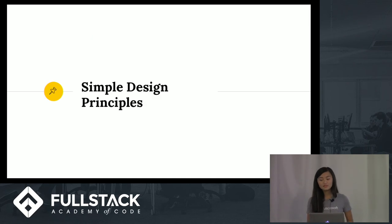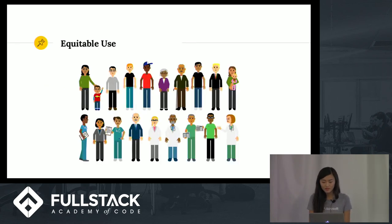Some people say you either have design intuition or you don't — I say that's false. Like programming, it's simply a skill you can practice and build over time. Here are some simple design principles that will help us think about the expectations and goals of our users. First: remember, you are not always your user. When building things, we need to be inclusive of people of all backgrounds — different ethnicities, genders, ages, and abilities.